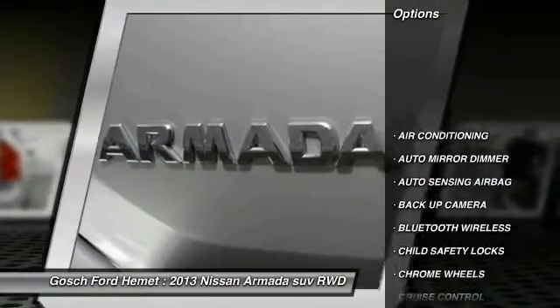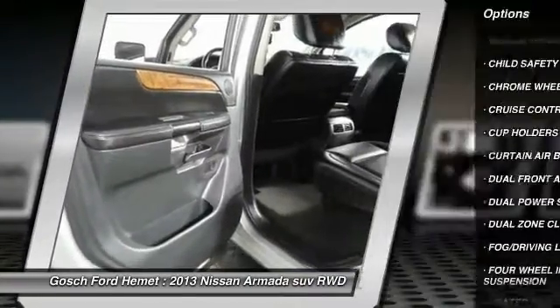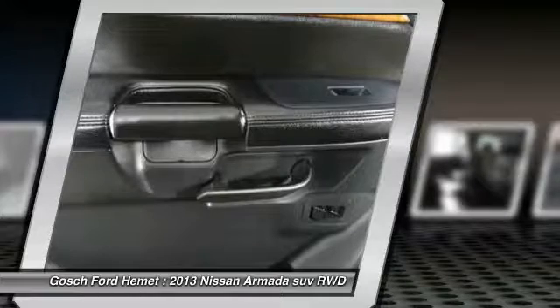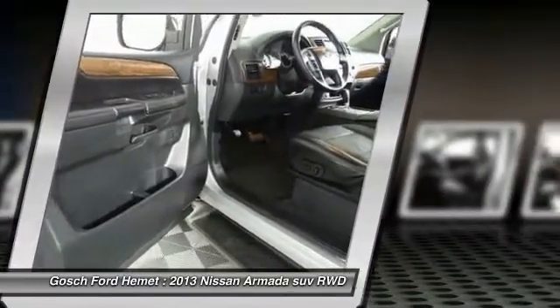Steering wheel audio controls, keyless entry, backup camera, heated seats, traction control, Bluetooth wireless data link for hands-free phone, air conditioning, cruise control, auto dimming rear view mirror, PPO, child safety locks.